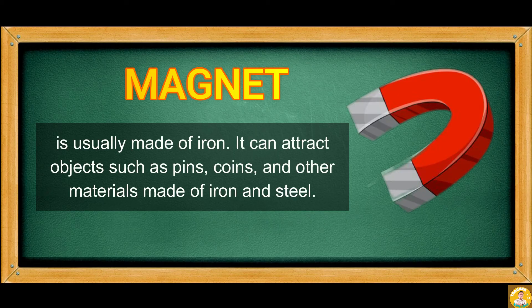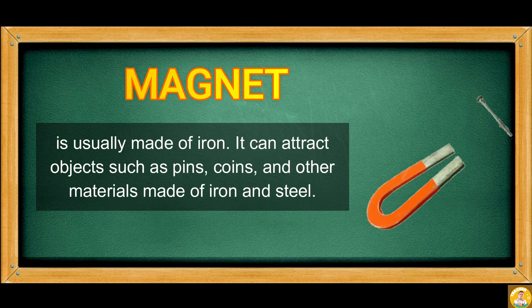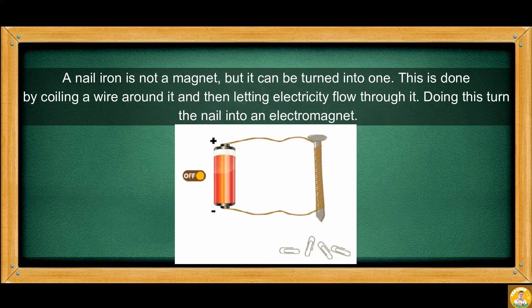A magnet is usually made of iron. It can attract objects such as pins, coins, and other materials made of iron and steel. An iron nail is not a magnet, but it can be turned into one. This is done by coiling a wire around it and then letting electricity flow through it. Doing this turns the nail into an electromagnet.